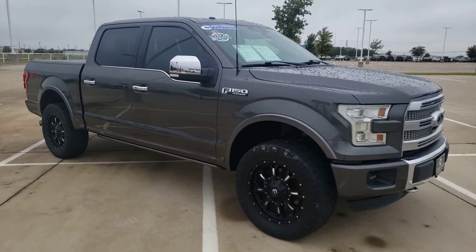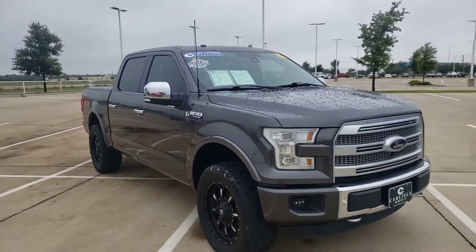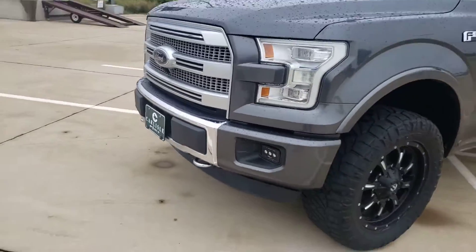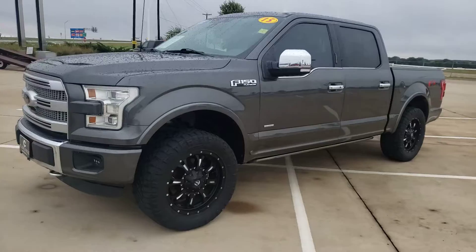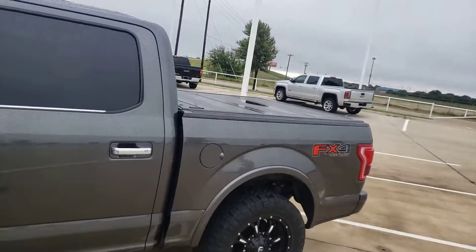We also get the best pre-owned trades like this Carfax one-owner 2015 Ford F-150 Platinum — top of the line. Platinum means it came with all the extras. It's got the EcoBoost engine. They've added special lights, fuel wheels, and a bed cover.